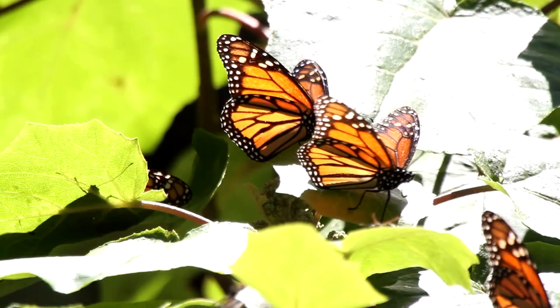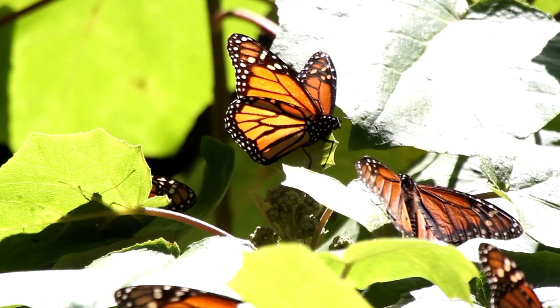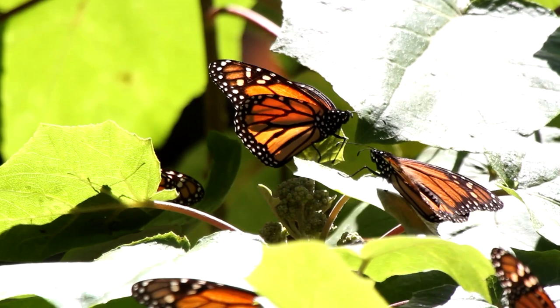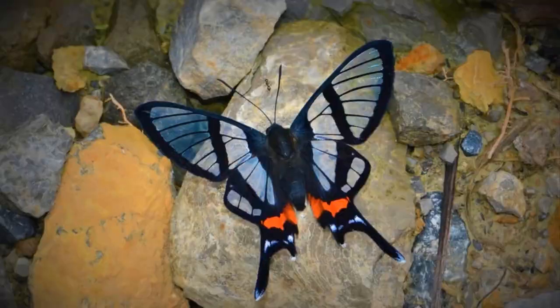These butterflies come from the family Nymphalidae, or the brush-footed butterflies. All brush-footed butterflies do have six legs, but the first pair of legs is very reduced and are tucked against the thorax and hidden in the body's fuzz. You will only see these legs if you carefully pry them away from the body with tweezers. These reduced legs have lost their function in this family of butterflies and are not used for walking.